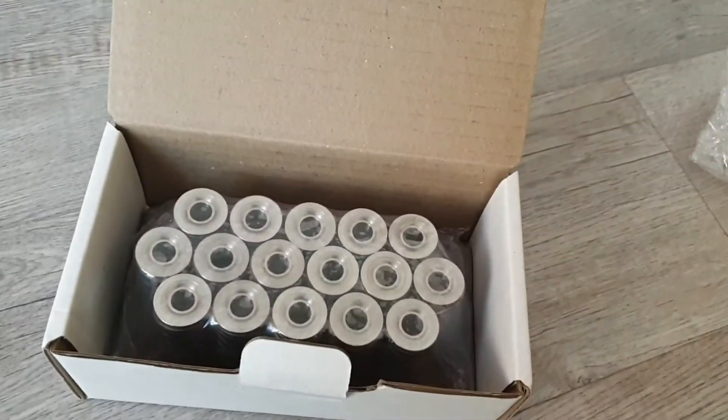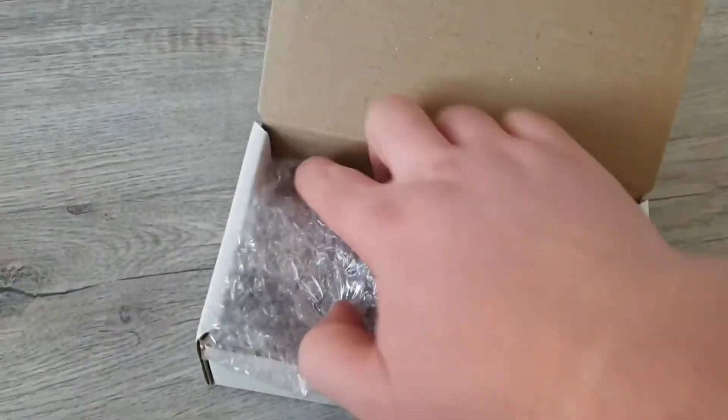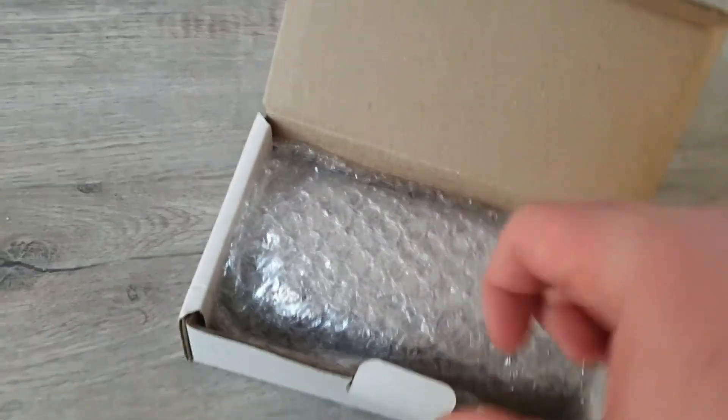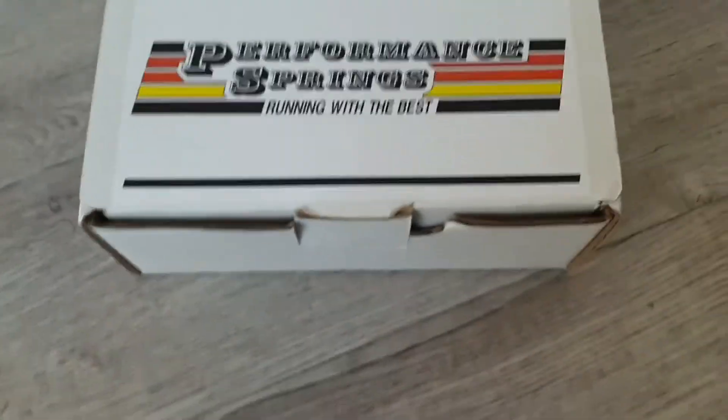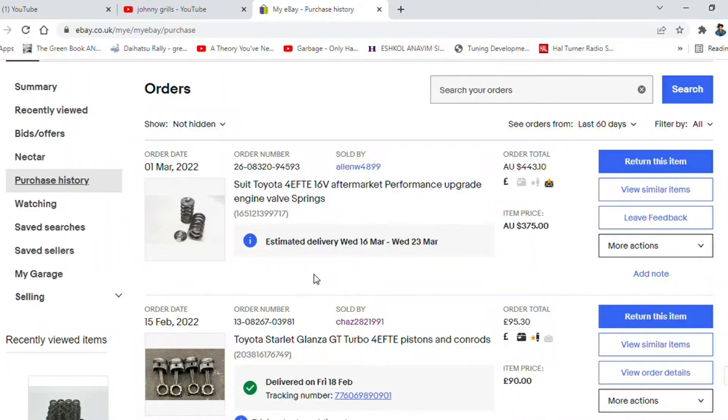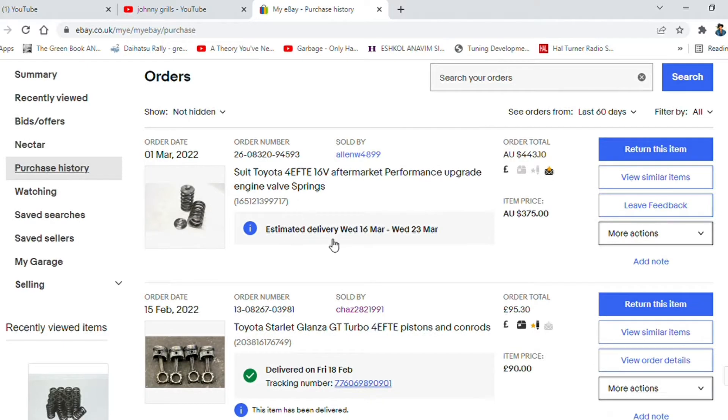I was pretty lucky with customs — even though they put on the parcel that they were going to charge me and that delivery was subject to me paying them first, I think they cocked up and just literally delivered it without me paying. So all good! These are the actual Bell Springs — they come from Performance Springs Australia.